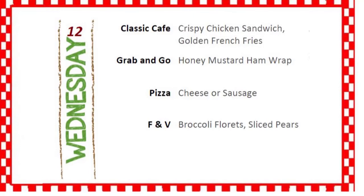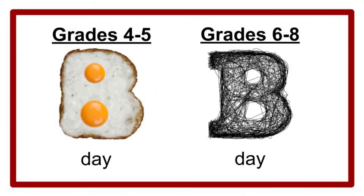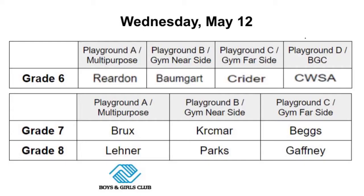Good morning! Today is Wednesday, May 12th. For lunch today there's crispy chicken sandwich with golden french fries, or honey mustard ham wrap, or cheese or sausage pizza. Today is a B day for everybody in the building.